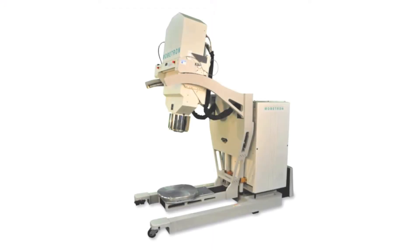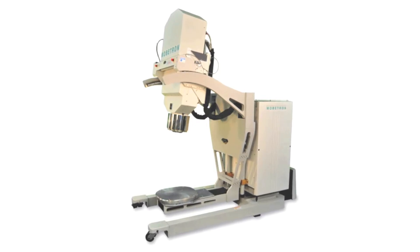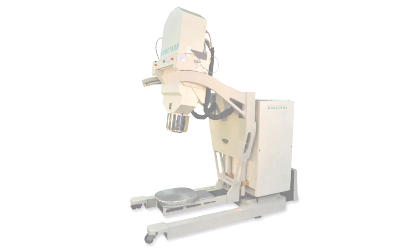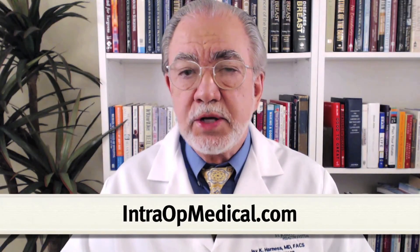The Mobitron is a mobile, self-shielding linear accelerator used to deliver intraoperative electron radiation therapy for the treatment of breast and other forms of cancer. To learn more about this exciting and cutting-edge technology, please go to www.intraoperativemedical.com.